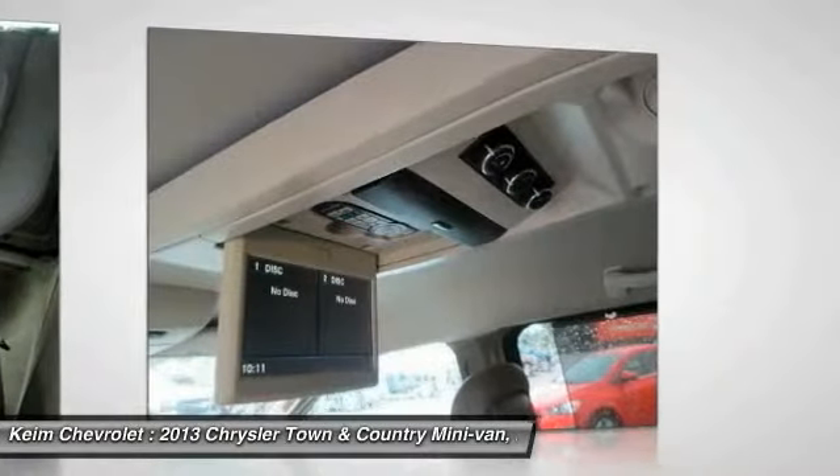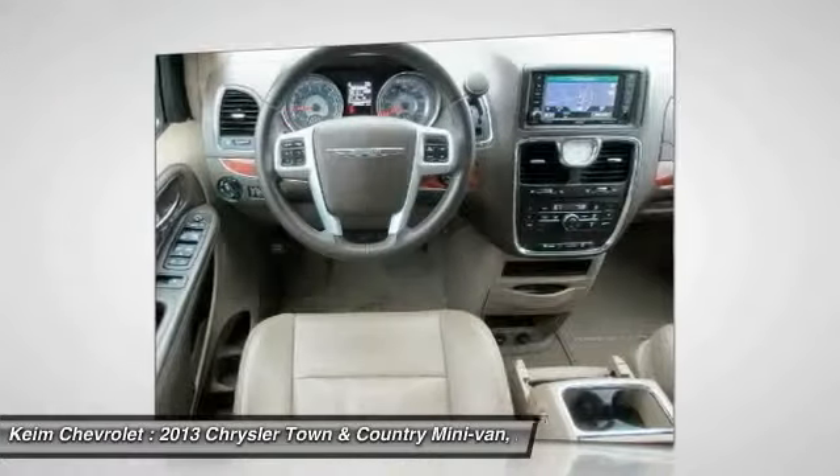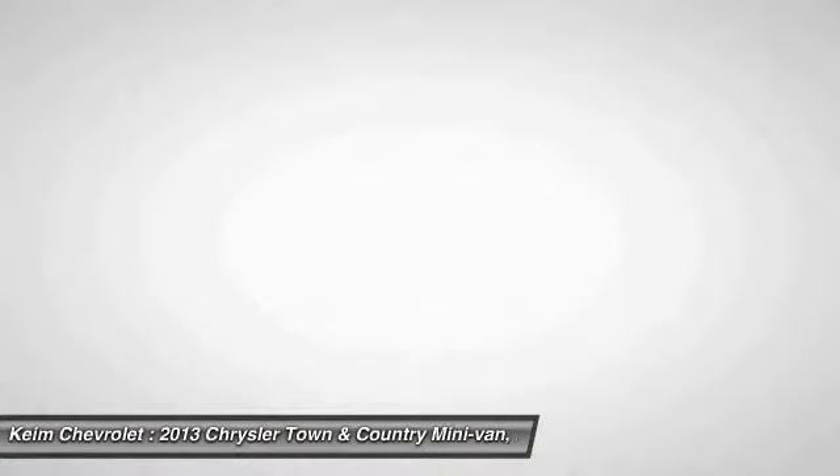Power Lift Gate, Backup Camera, Leather Wrap Steering Wheel, Bluetooth, Driver Airbag. Come take a test drive today.